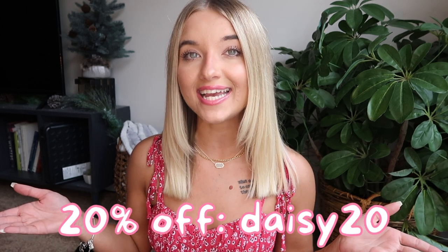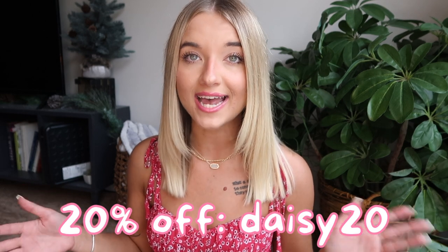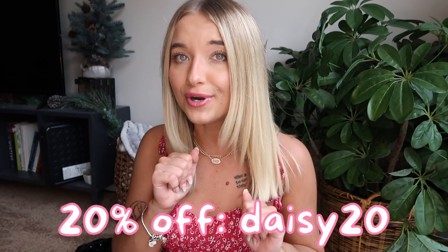That's it for this Princess Polly haul! I really hope you guys liked all of these items. My coupon code is daisy20 if you want to check out their website and save a little bit of money on your order. I love you guys so much, thank you for watching and supporting me — make sure you give this video a thumbs up, and I hope to see you in my next video. Bye!